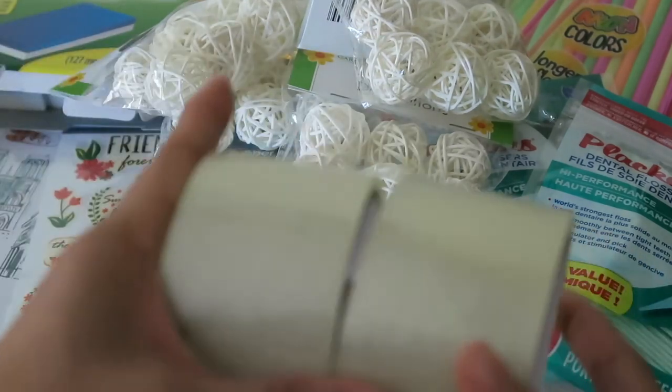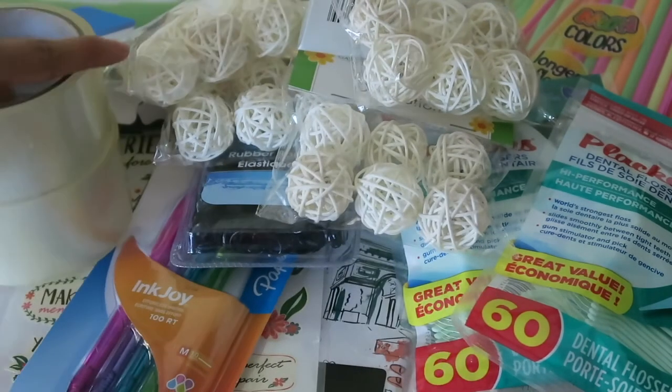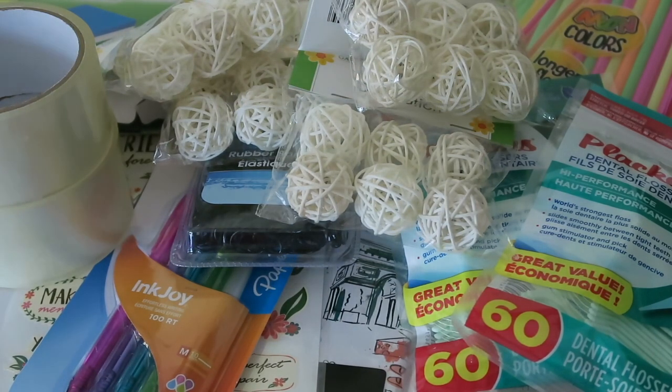We also got two things of clear duct tape because we taped over our yard sale signs since it's supposed to rain today. It didn't rain yet, so that's a bit awkward.